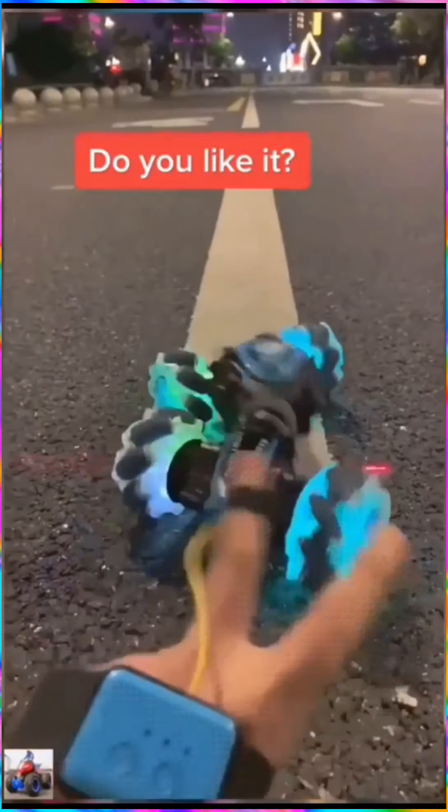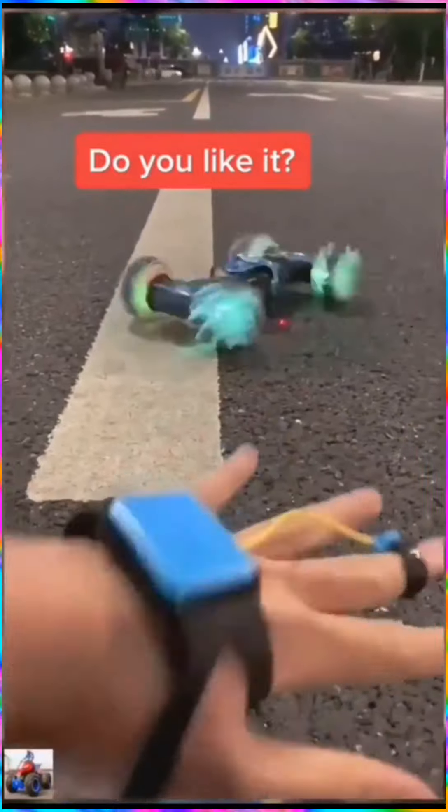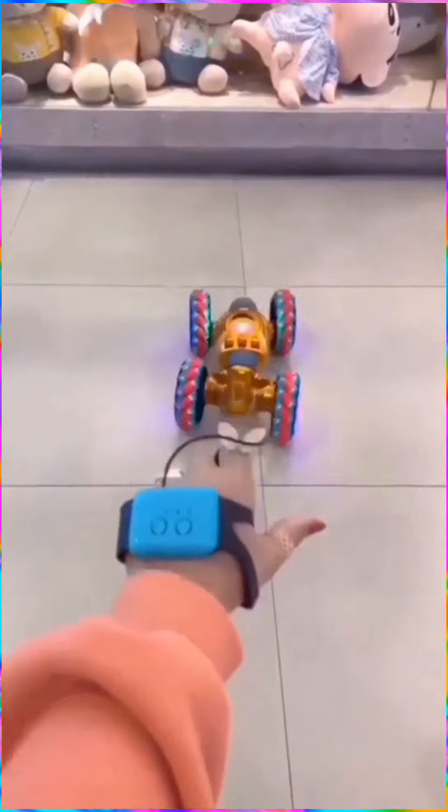This amazing RC toy stunt car can be controlled by hand movement, as the toy car's controller sensors your movements and reflects them, making the car move in sync.